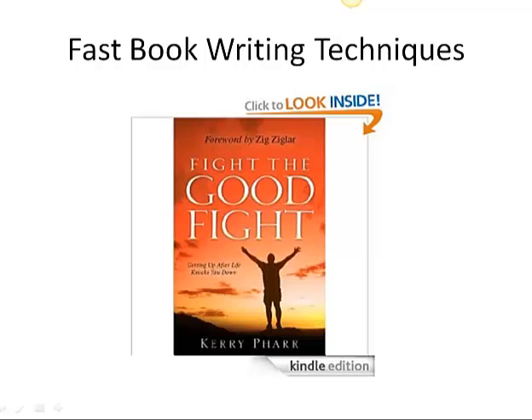Well, if I only knew then what I know now, I could have written that book in a week. I could have outlined it and written it in a week. And I want to show you a couple of quick book writing techniques so that you don't get bogged down spending a year or two writing your book.